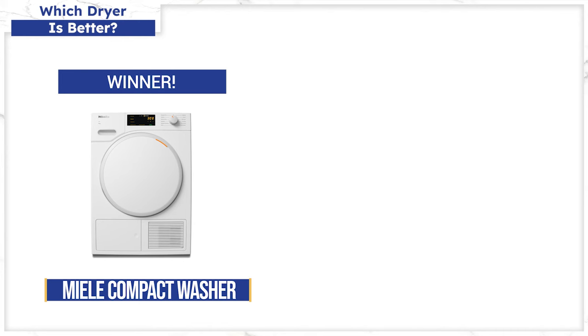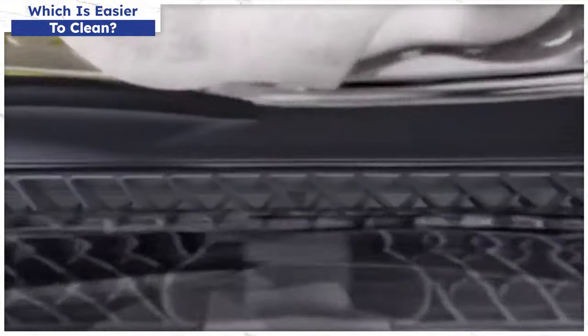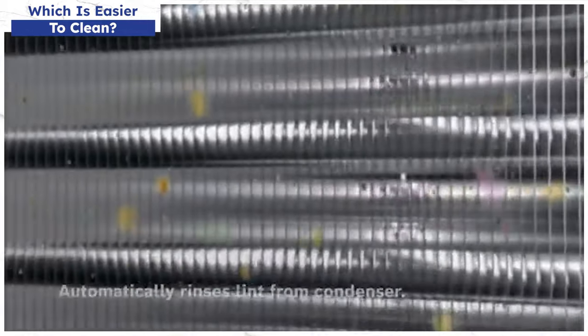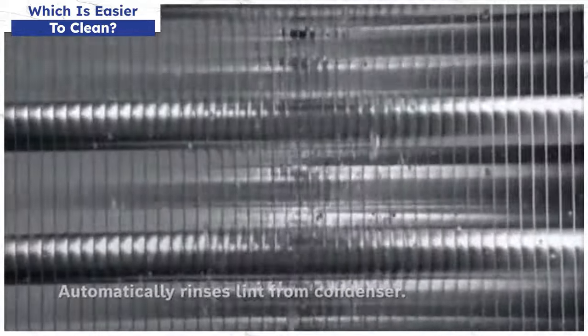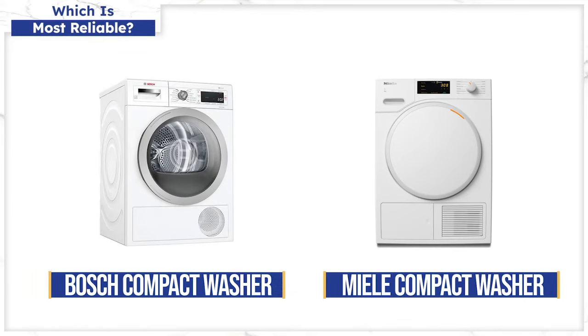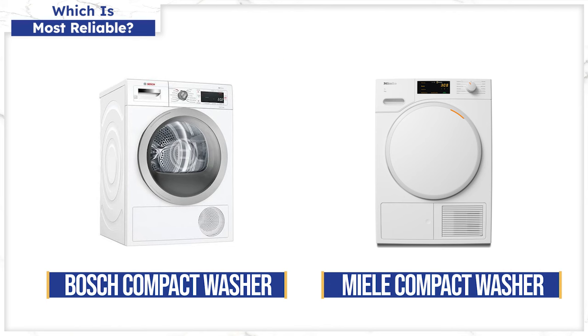Before you buy a Miele based on features and technology, here are two reasons to consider the Bosch. First, Bosch has a unique self-cleaning heat pump — all other compact laundry, even Miele, need to be vacuumed so lint doesn't build up and cause a service problem. With Bosch, you don't have to worry about it. Second, based on over 34,000 service calls logged last year, Bosch's reliability was significantly better at just 2.5% versus Miele at 8.5%, even though both beat the standard appliance repair rate of 9.7%. That Bosch washer is the most reliable appliance sold at Yale according to our service data.